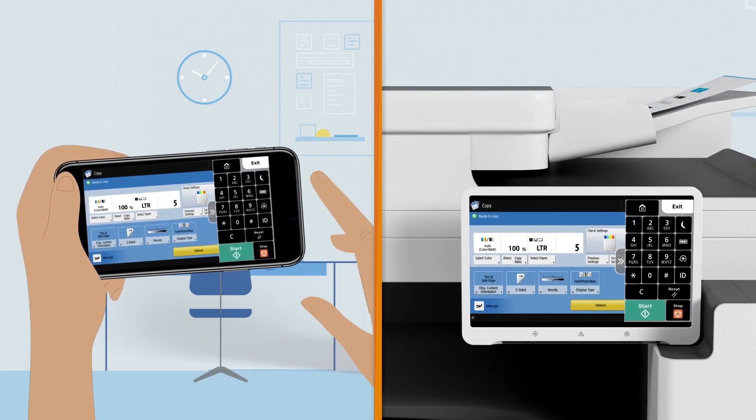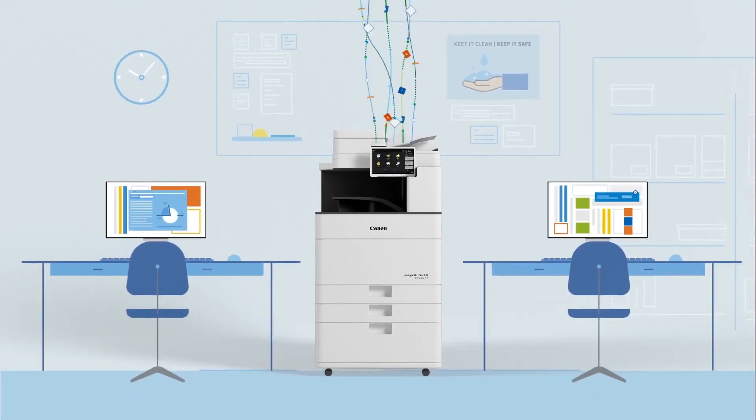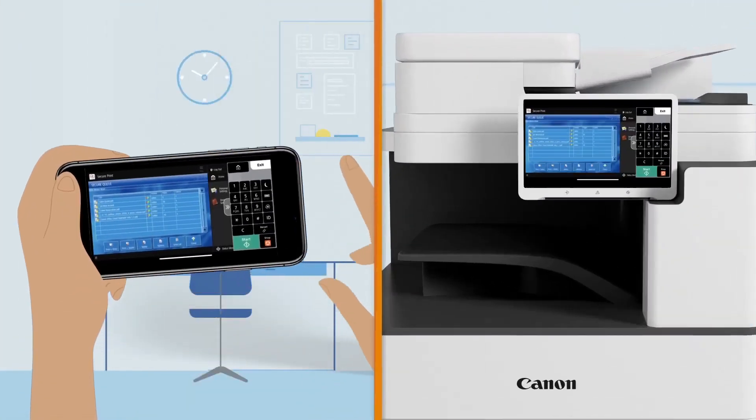You can copy documents, scan and send them to email or network folders, and release print jobs stored in your queue.